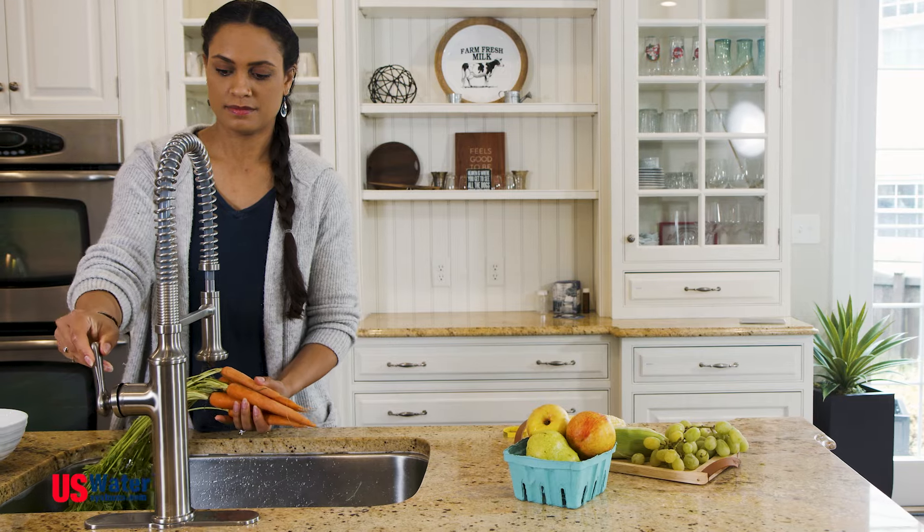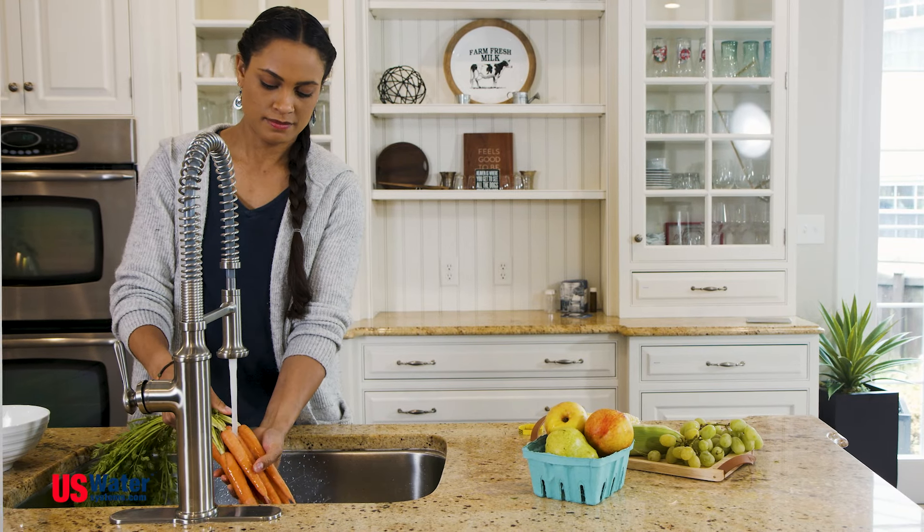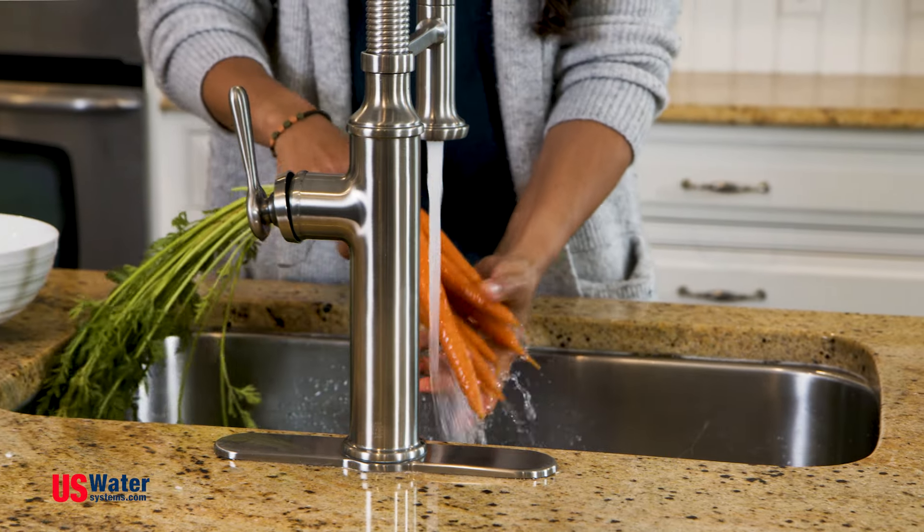In under a week, you'll receive a detailed water analysis. Plus, a water specialist will be there to help explain your report, so together you can find a solution specific to your needs.